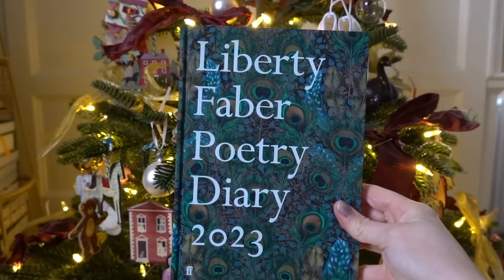Now let me tell you about some of my other favourite things. One thing I love to get this time of year because it makes me feel very organised for the next year is a diary. This year I've got the Liberty Faber Poetry Diary for 2023 — I had the Liberty Faber one for 2022 and really loved it. I love the Liberty cover for 2023, which has a peacock design. I really like this diary because it has a lovely selection of poems throughout the year and a clear weekly layout, which I like. It's just a nice practical diary.